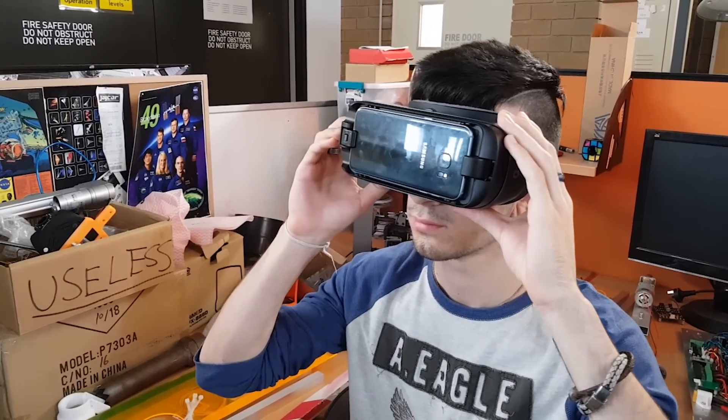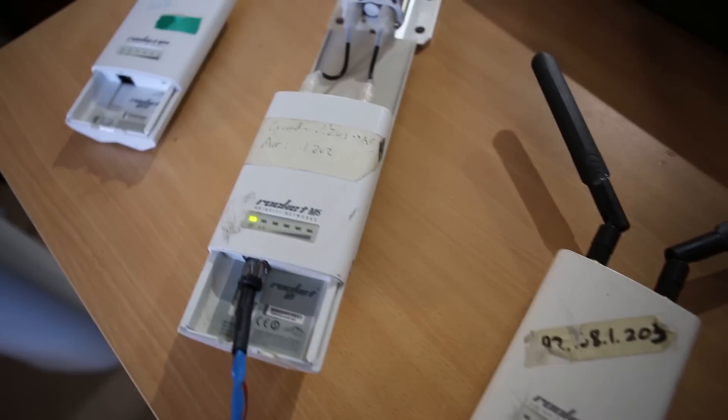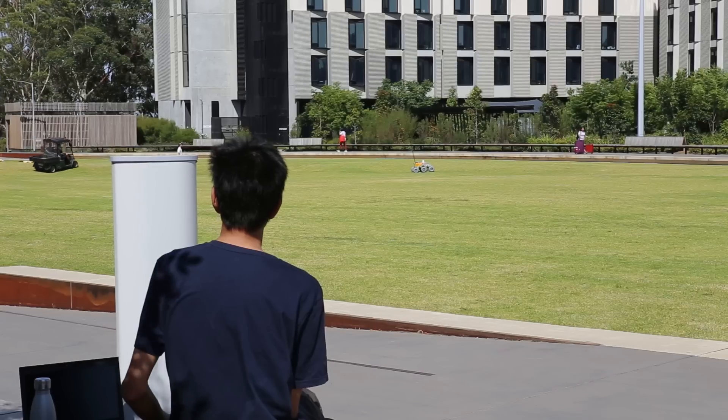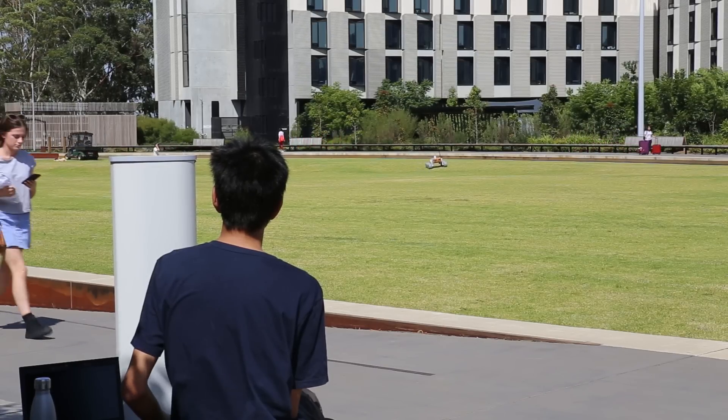Our primary navigation camera is a dual lens 180-degree field of view camera, viewable through a VR headset, which provides depth perception to the driver and is important for spotting obstacles that might otherwise trip up the rover. We've also changed to semi-directional base station antennas, which will improve signal strength, and we will also be employing both a more reliable 900 MHz radio system, as well as a higher bandwidth 5.0 GHz system.